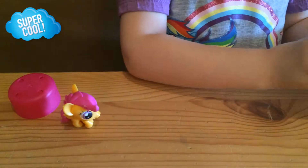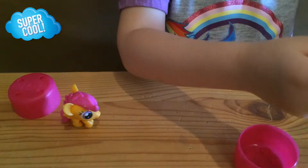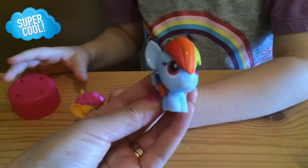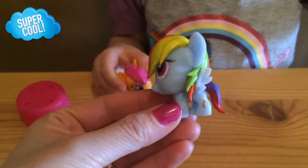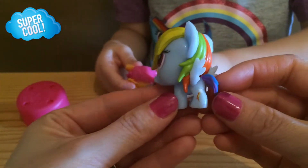And we're going to go ahead and open the next one. Oh, we got another Rainbow Dash! Yeah! And let's show everyone. In the second Mashem, we received another Rainbow Dash! Rainbow Dash!